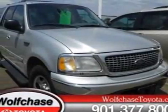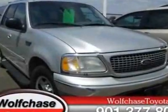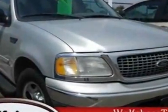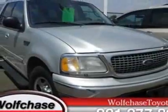Look at this 2004 Expedition. Carfax has certified this Expedition as having one owner. This Expedition has just under 112,500 miles. For your protection, a warranty is available for this vehicle.